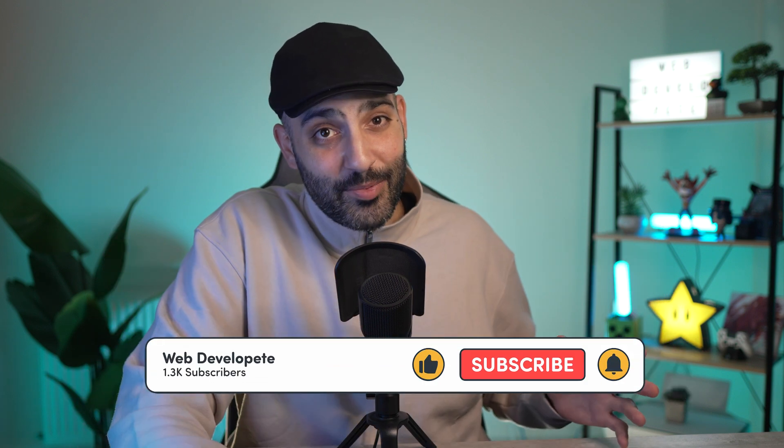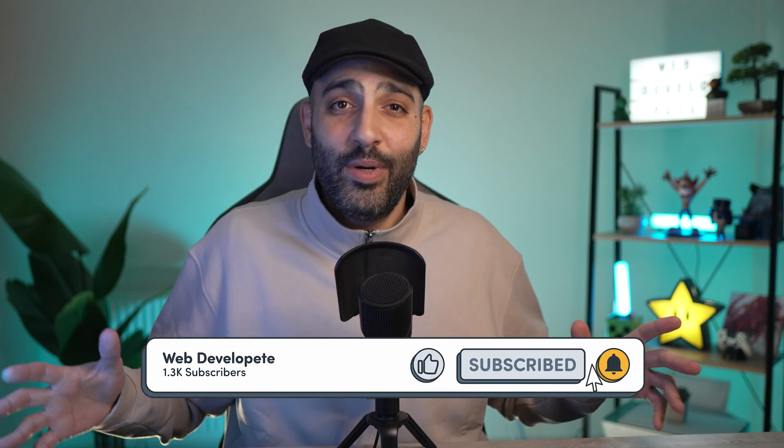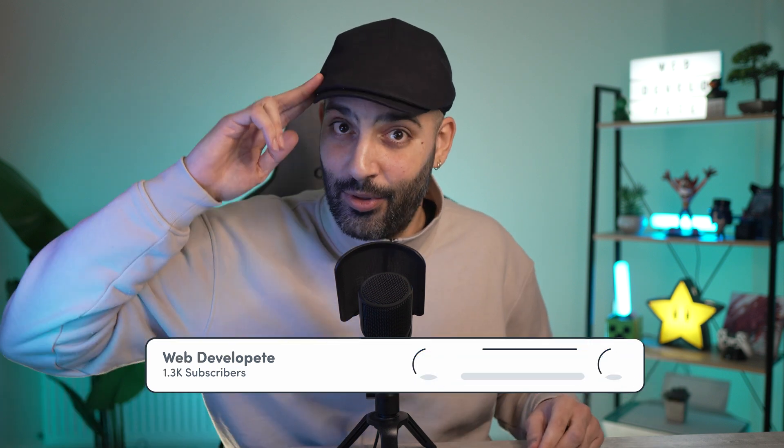The main takeaway of today's video is to start small, keep practicing, never stop learning, and don't fear AI. Like and subscribe and watch the next video to boost your web development journey. Thanks for watching, and I'll see you on the next one.